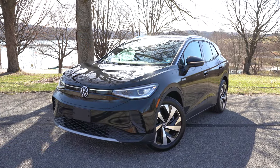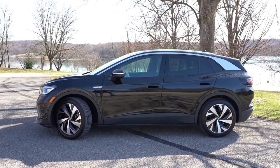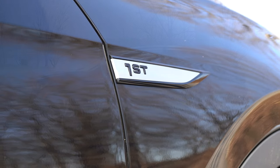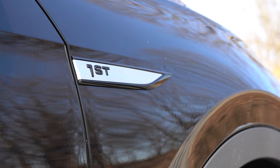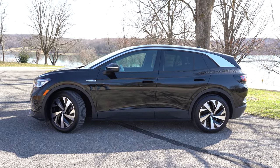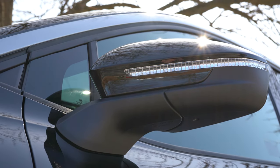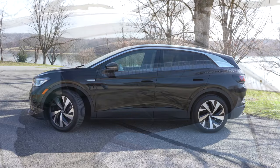Swinging around to the side: black window surrounds come standard. I do like the silver roof rails on top — it ties together with the silver trim accenting towards the top of this one. That silver accenting continues onto the front fender where you see the 'First' lettering since we have the First Edition trim. Illuminated door handles also come with the Pro S and First Edition. Rear privacy glass comes standard on every single trim level. Side mirrors are power-adjustable heated units for all trim levels, with LED integrated turn signals within them.